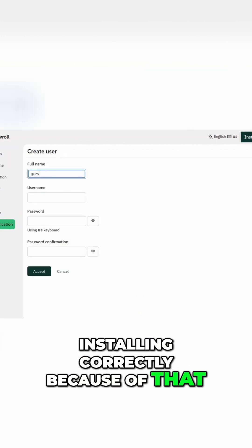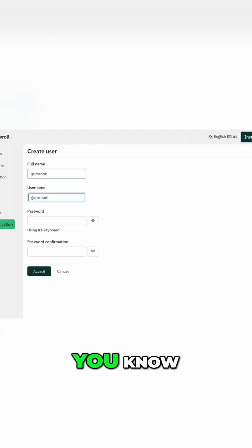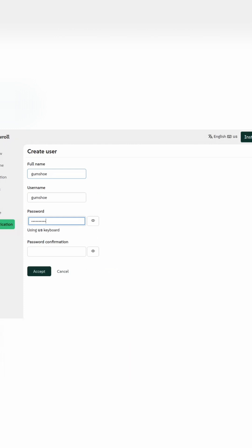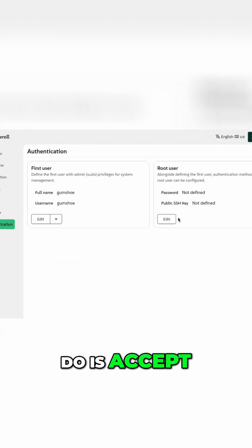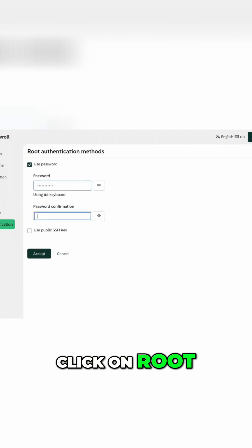One other thing — after you create your user and set your password, you'll have to accept. Don't forget the root password: click on 'Root Use Password' and type in your password.